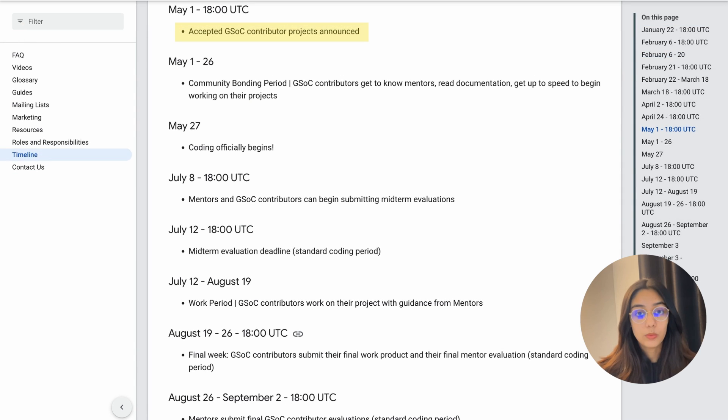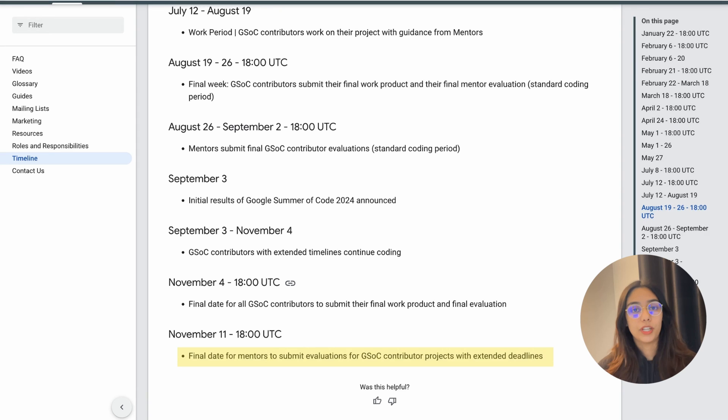Once your proposal is accepted, you contribute officially under the program for three months. So now you are an accepted contributor, but you have not yet successfully passed Google Summer of Code. You have to pass your two or three evaluations during the program, and after you pass your final evaluation, that is when you get the successful participation certificate.